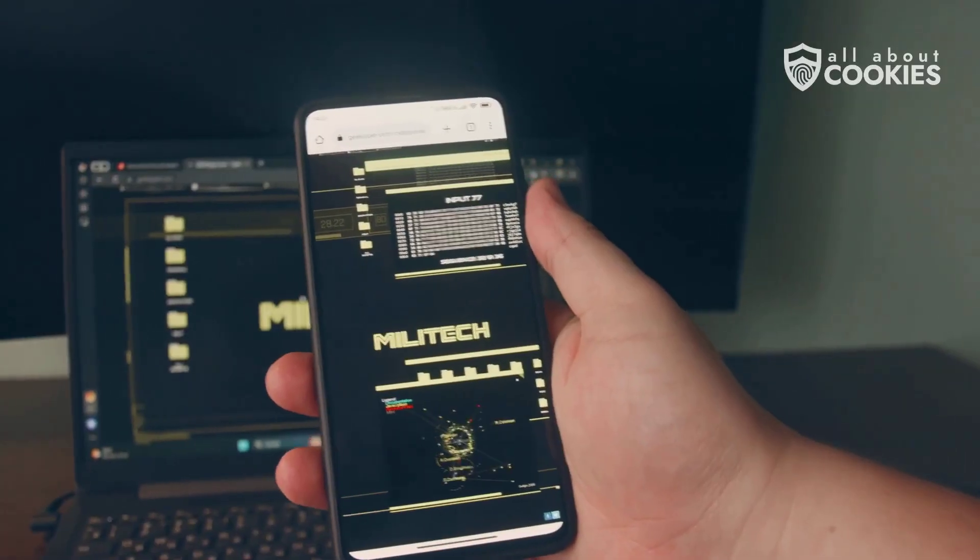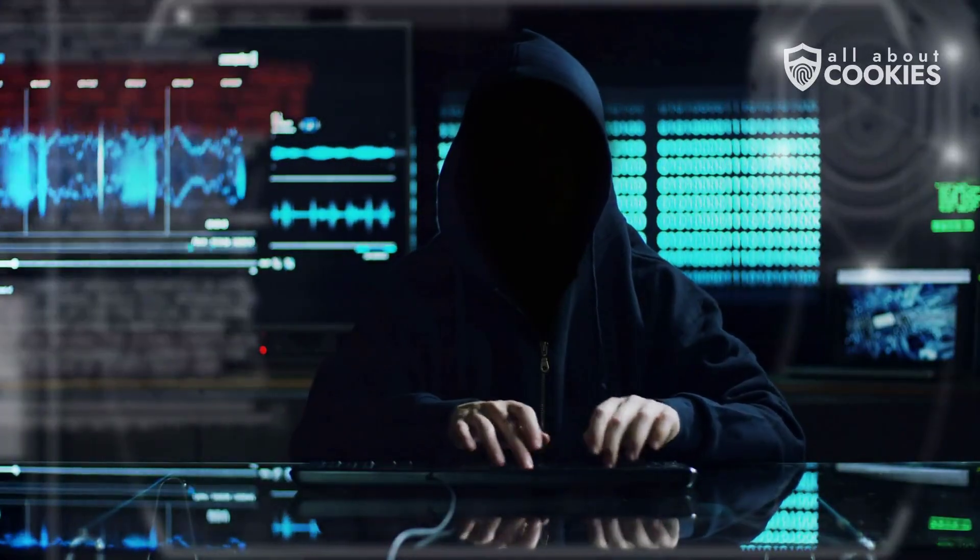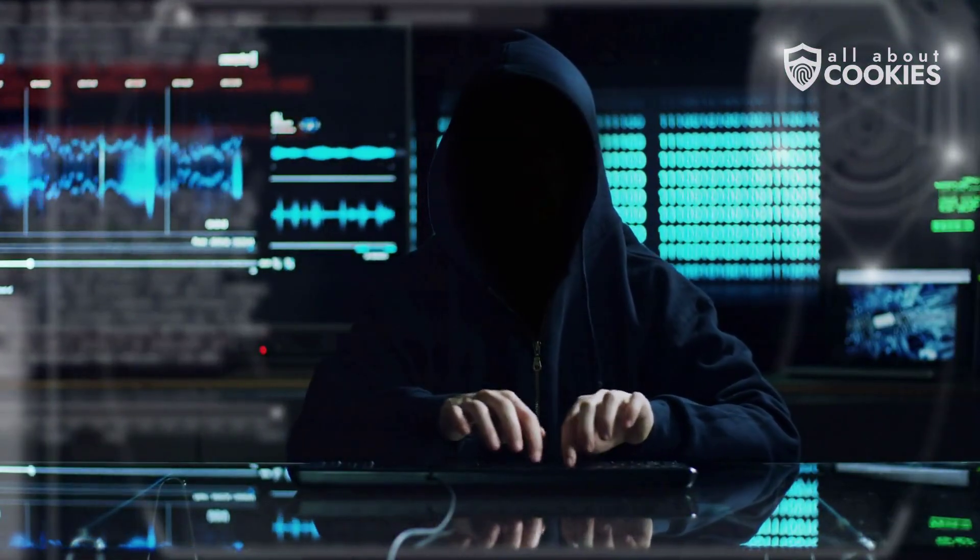The first step is understanding how hackers get into your phone in the first place. The truth is, most of the time, they don't force their way in. You accidentally let them in.